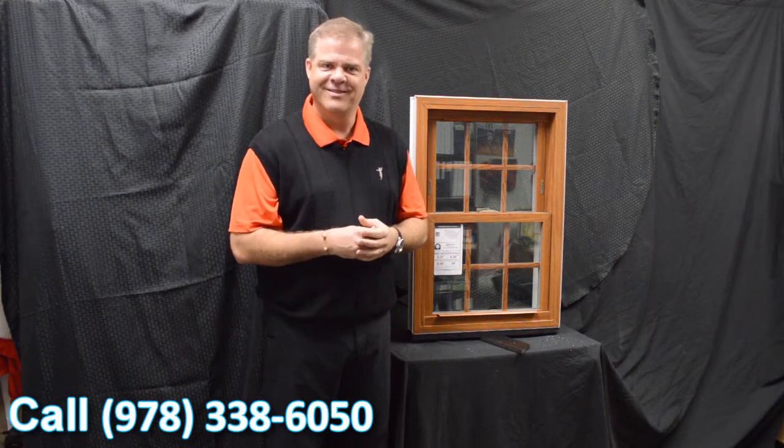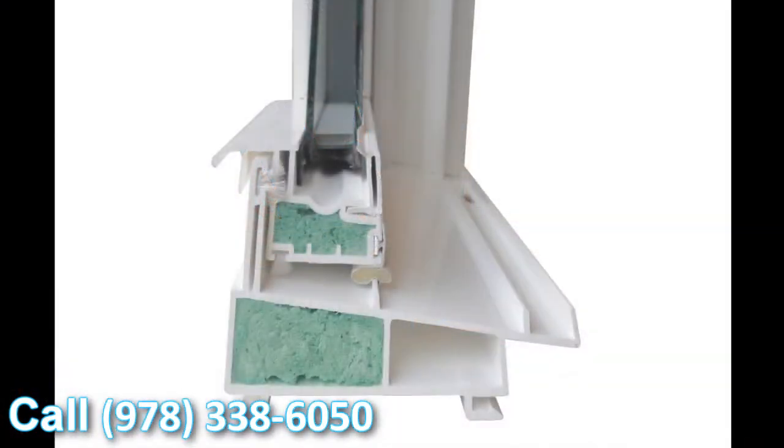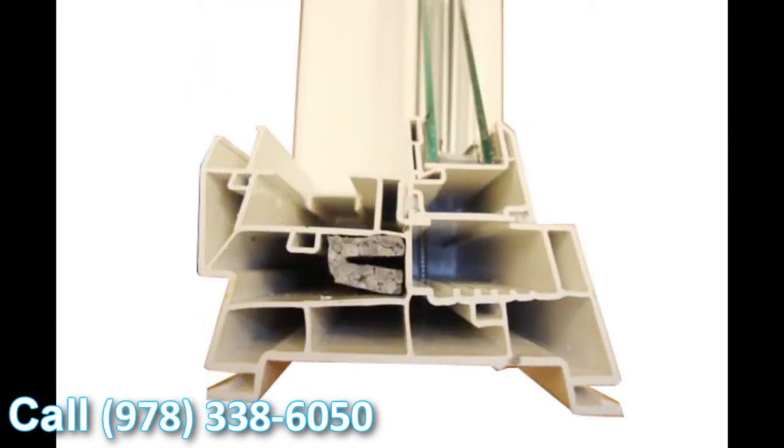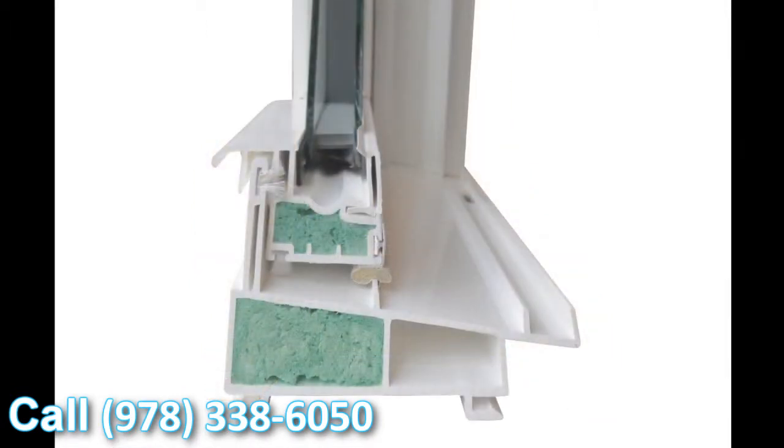Let's take a closer look at the corner cut. The first characteristic is the comfort foam insulation. There are various philosophies manufacturers have — one is no foam at all, another is using stick foam that's just thrown in and not form-fitted. We use this comfort foam, and the great thing about it is it form-fits right to the window, so there are no open voids or open spaces.